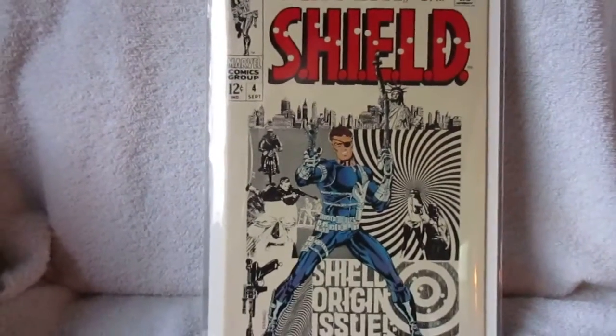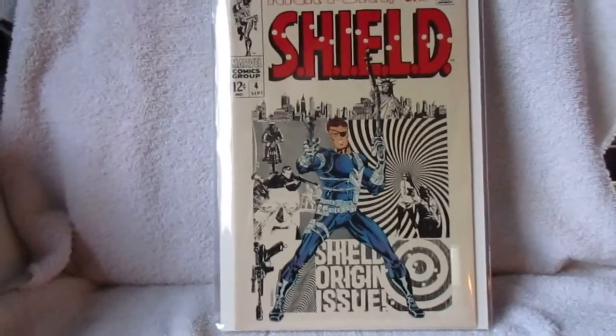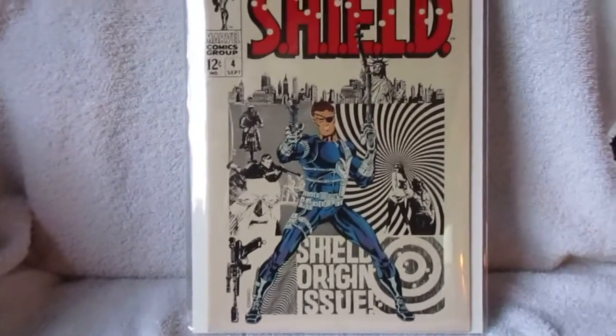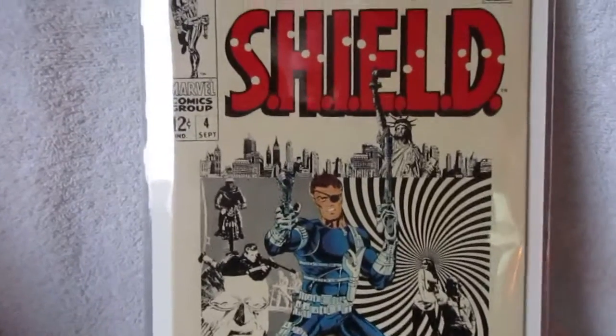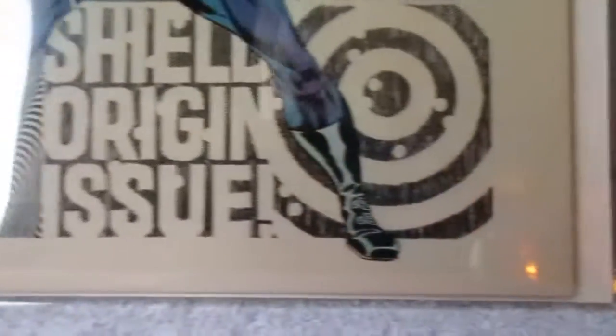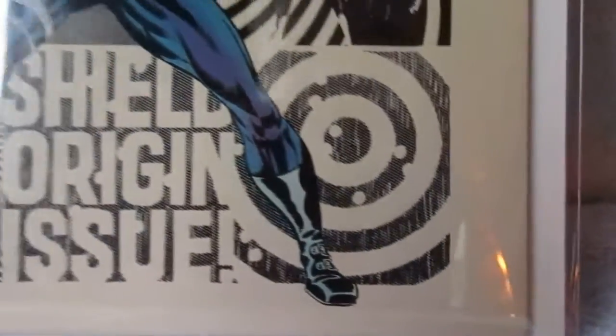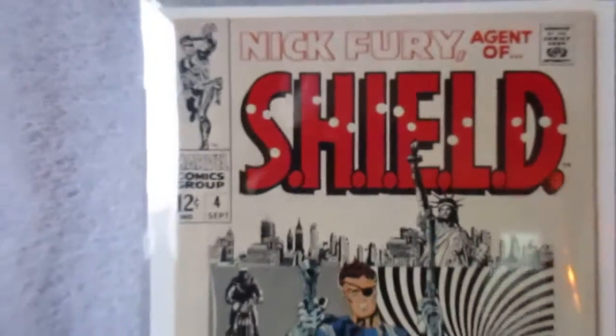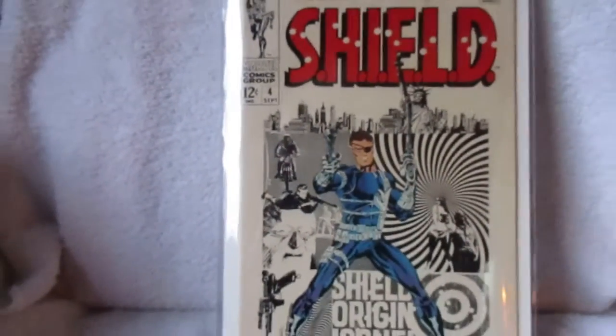Nick Fury, Agent of S.H.I.E.L.D., number four. I think even the young collectors are familiar with this book — it gets so much attention. There have been a lot of cover swipes in the modern age. But it is just a kind of revolutionary cover from Jim Steranko, who was a one-man revolution himself. Fantastic.